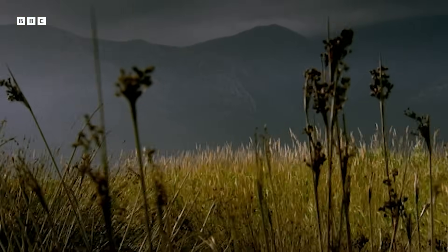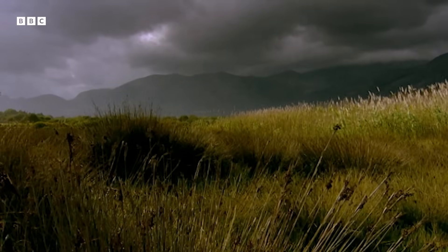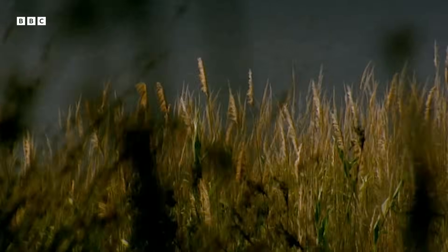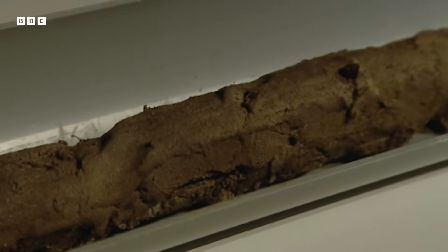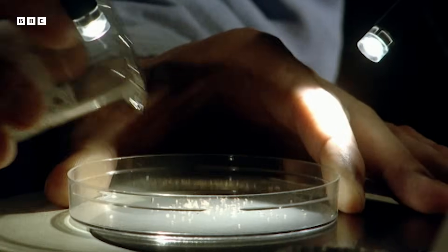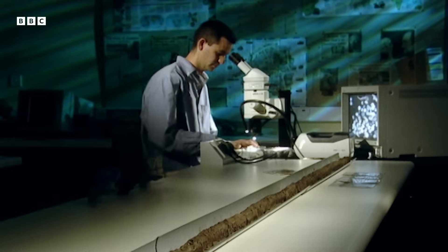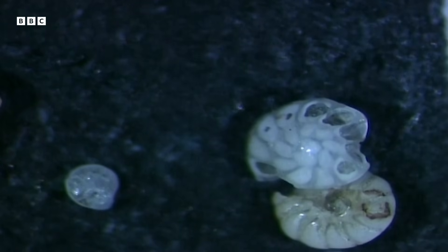In 1997, a team of geologists came to this saltwater marsh. They drilled deep down into the ground and removed a core of mud. Back at a laboratory in Britain, one of the team started sifting through the core. After months of patient work, Dale Dominey Howes found what he was looking for — tiny fossilized shells called forams.